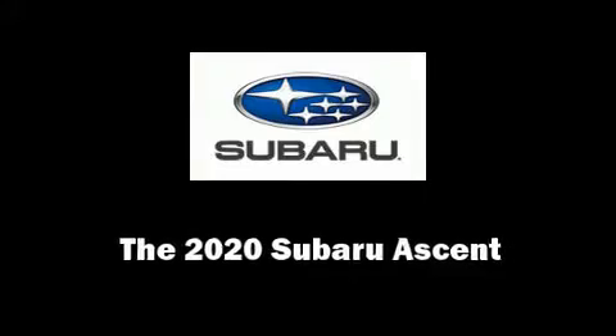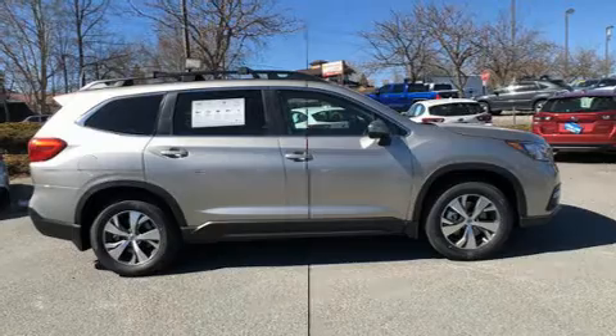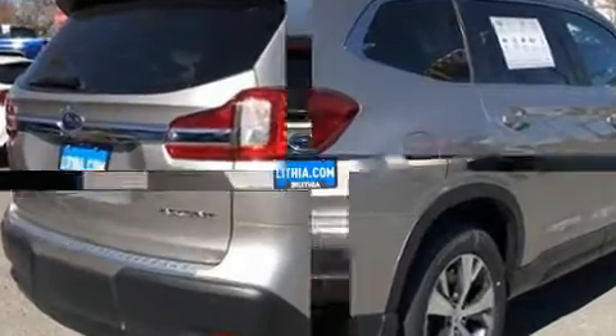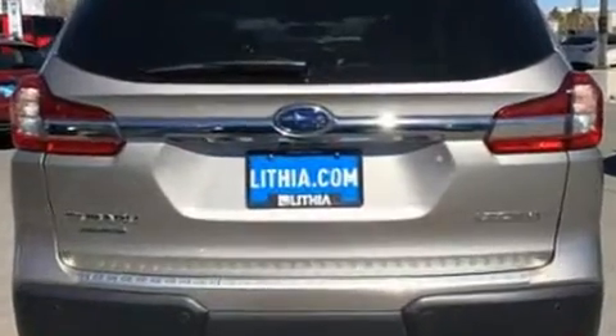Treat yourself to a test drive in the 2020 Subaru Ascent. Under the hood, you'll find a four-cylinder engine with more than 200 horsepower, providing a smooth and predictable driving experience. A turbocharger is also included as an economical means of increasing performance.